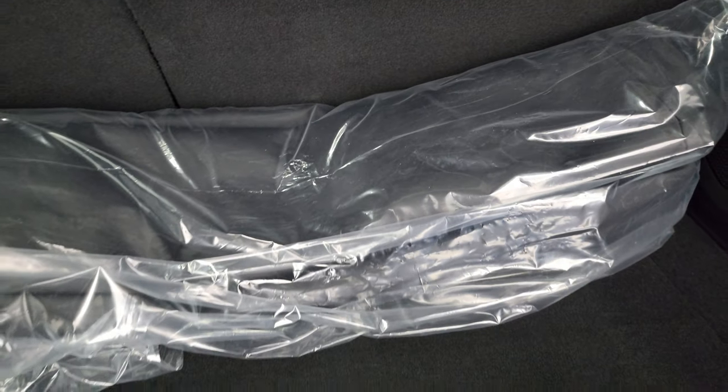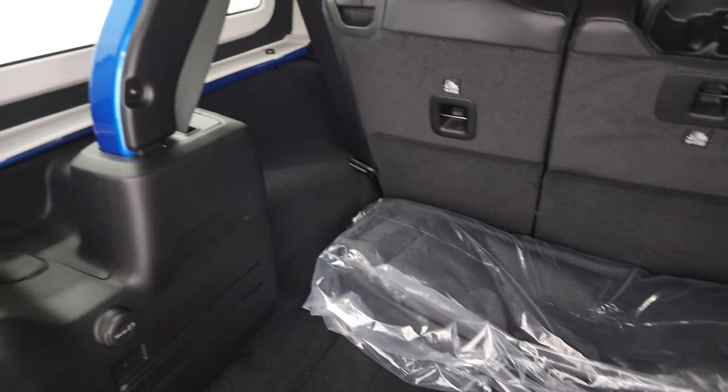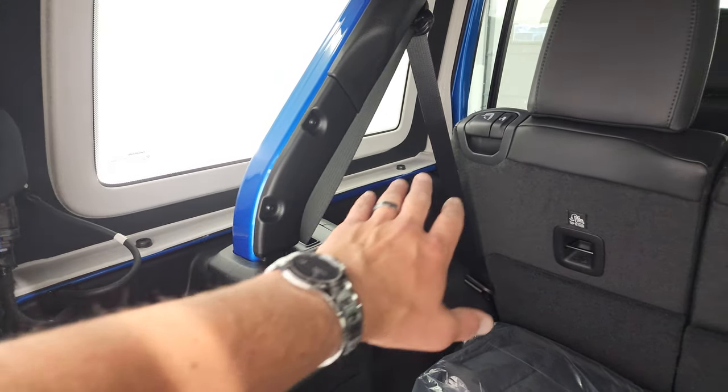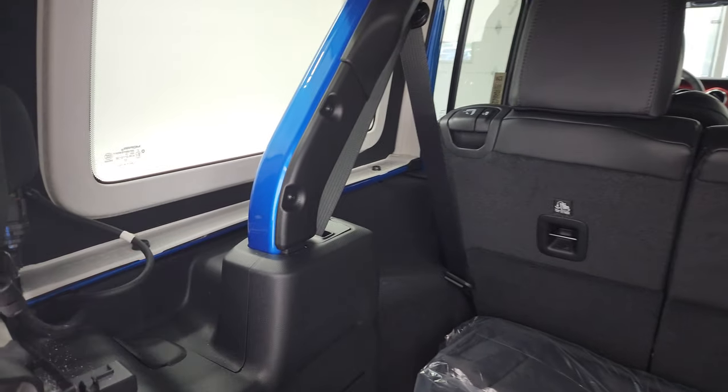Here's your storage bag for your hardtop pieces. To take these hardtops off, you have four bolts — three on the bottom, one on the top on each side, for a total of eight — then two quick disconnects.